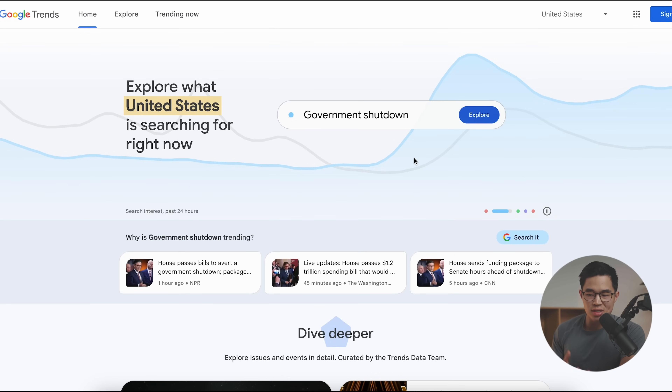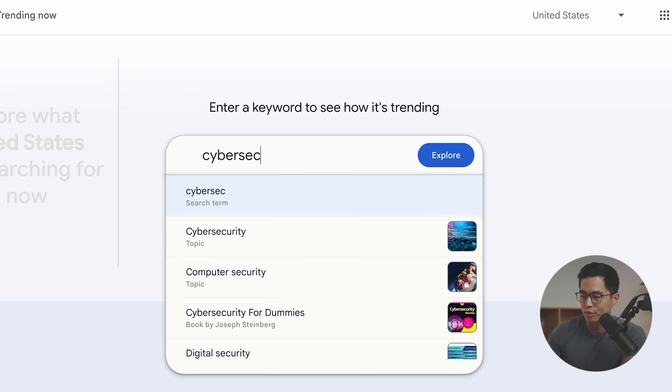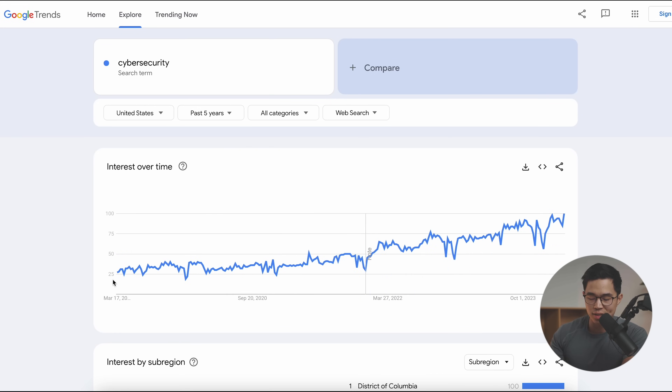Pick a specific interest or hobby and then niche down, for example by location. If we go to Google Trends, we can actually see what is trending, and we basically want to choose something that is trending up. If I search cybersecurity, it's going to show me the interest over time. I recommend clicking past five years — cybersecurity interest has been going up for the last five years, and that is the first criteria I look for.